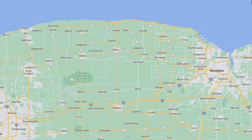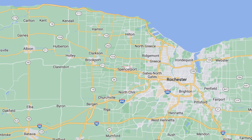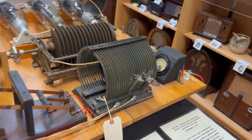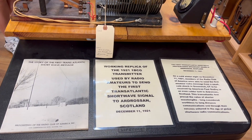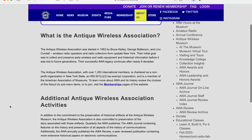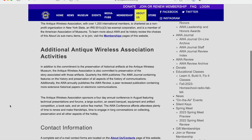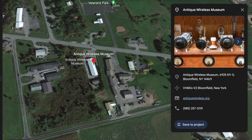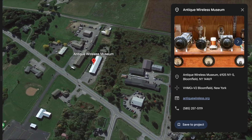A barn in Spencerport, New York was the birthplace of the Antique Wireless Museum in 1952. Three men's passions for collecting radios and electronic equipment became what is now known as the Antique Wireless Association. From that humble beginning, the AWA has grown into an organization of more than 1,000 members worldwide. Now located in Bloomfield, New York, the museum has 6,000 square feet of space in the main building, plus others for storage.